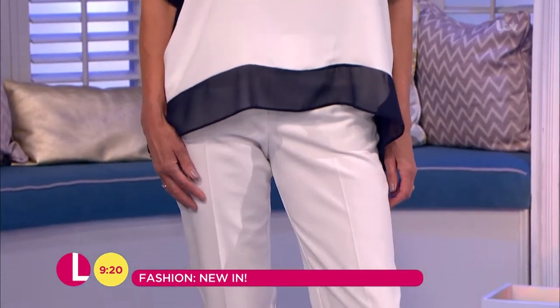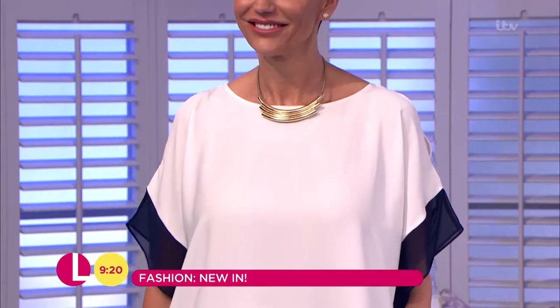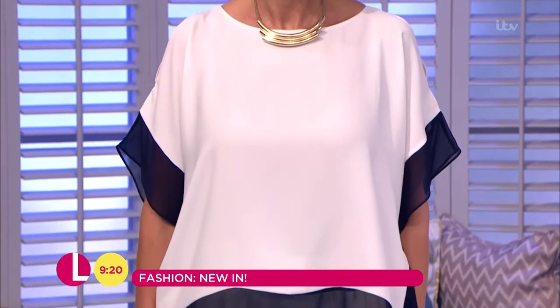I love that sheer edge in there, and a little bit of the cold shoulder detail as well. £35 — you cannot go far wrong with that. Fantastic. It's a very beautiful look.